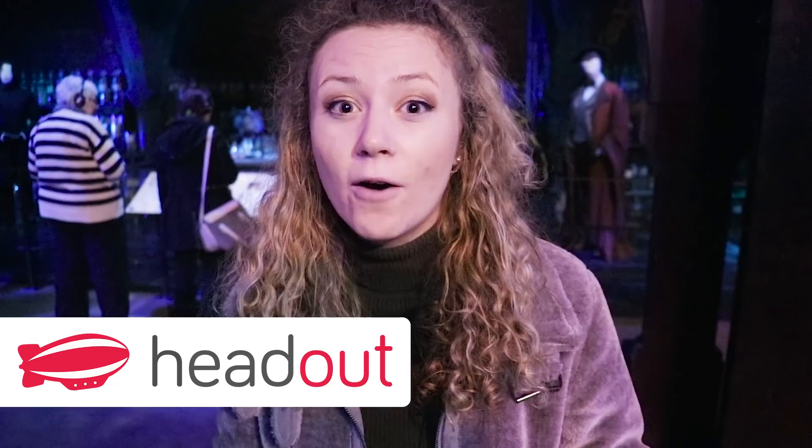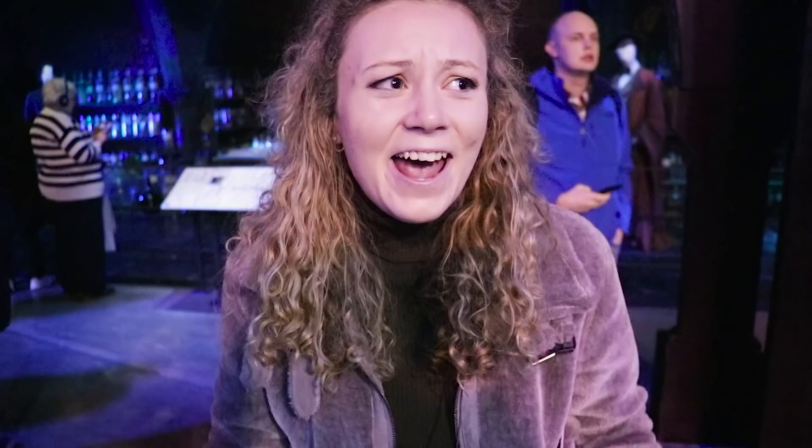We are partnering with Headout to bring you this video, which also includes return transport from London. Honestly it was incredible — so organised and so professional. We knew exactly what we were doing, and on the coach our driver was fantastic. He gave us a little tour of London as we were going through and just made the experience so much better, really getting us excited for the actual tour. To get your tickets, follow the link in the description below to come and check out this amazing magical place. Also head to Headout for more attractions, shows, and days out in London.